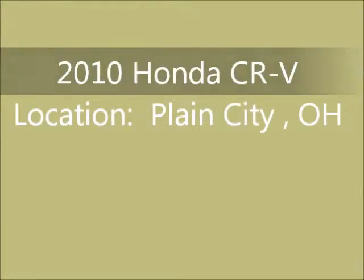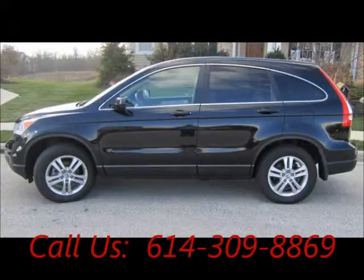Welcome to United Car Exchange. 2010 Honda CR-V, exterior color black and interior color tan.